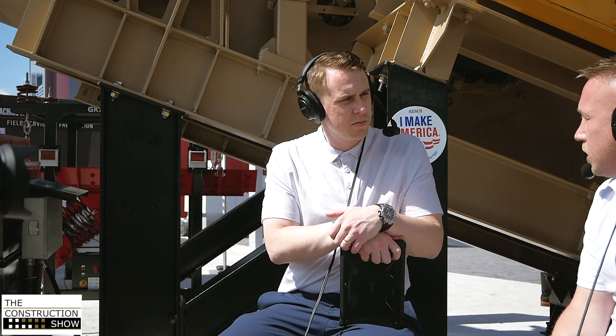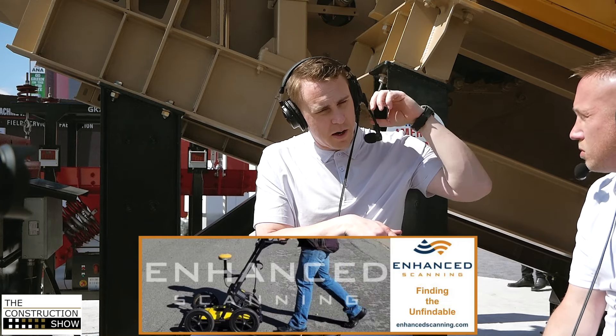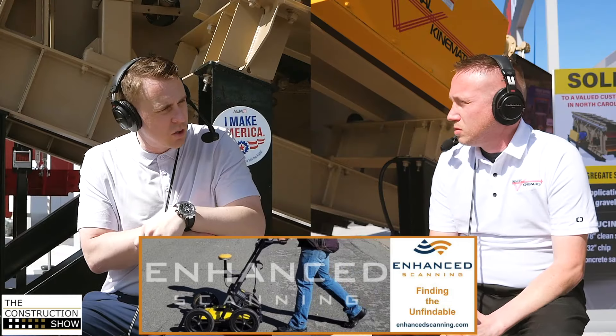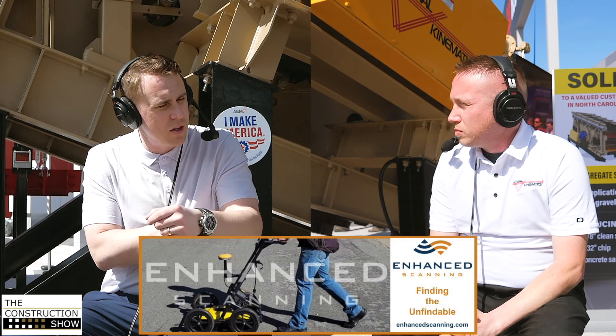What's the unit set up behind you? Right behind us we have our newest product offering — it's a six-by-sixteen triple deck incline screen. We're excited to have it here and ready to see it in operation. What updates went into developing this machine and getting it to the next level?